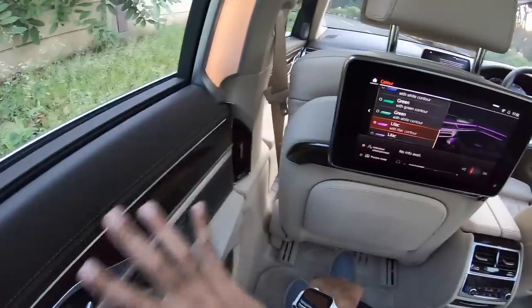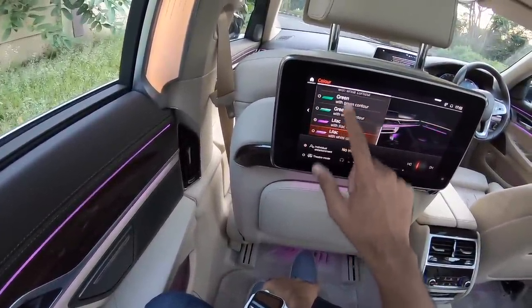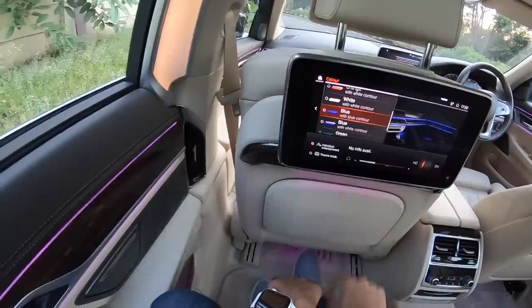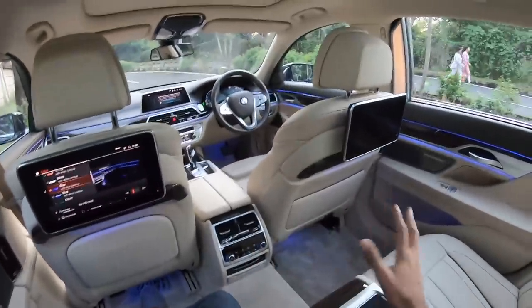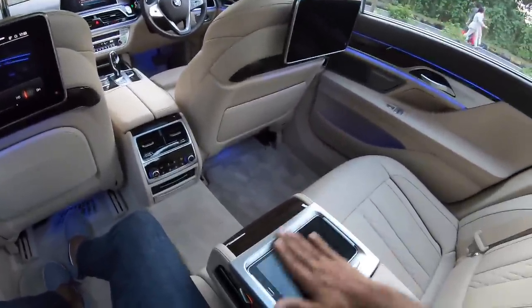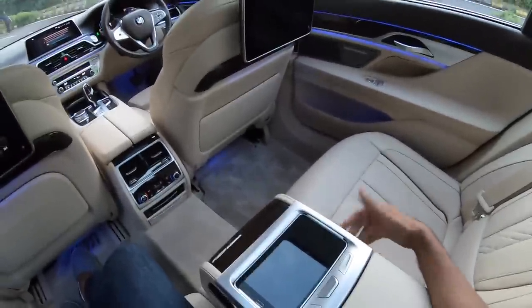Let me turn it to green right now and there it is — it becomes green. Let's turn it to lilac. There it is into lilac and let's actually turn it into blue. Blue looks really nice I think. So let's keep it to blue right now but I'm really disappointed with this screen. Last time also when I reviewed the 7 Series I was really upset with the Samsung tablet. They should have actually given an iPad — at least that really works.